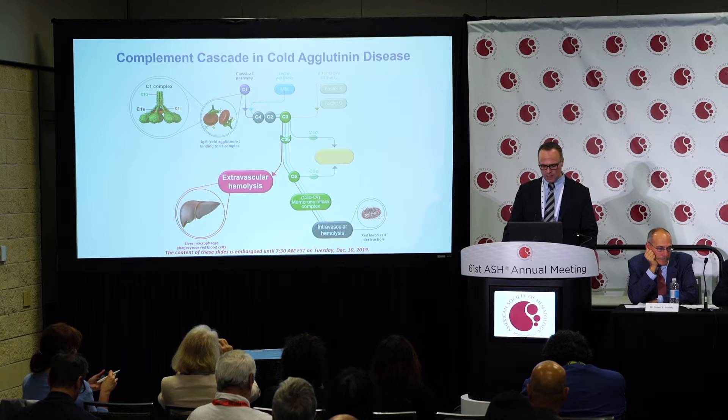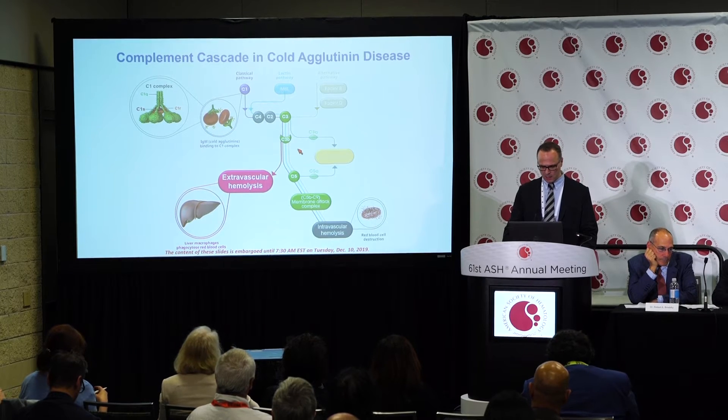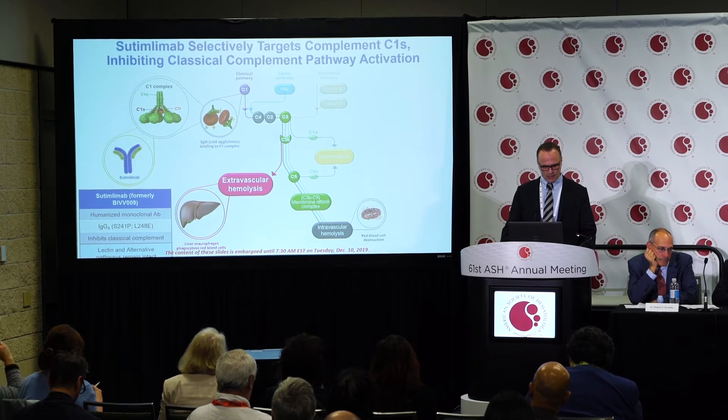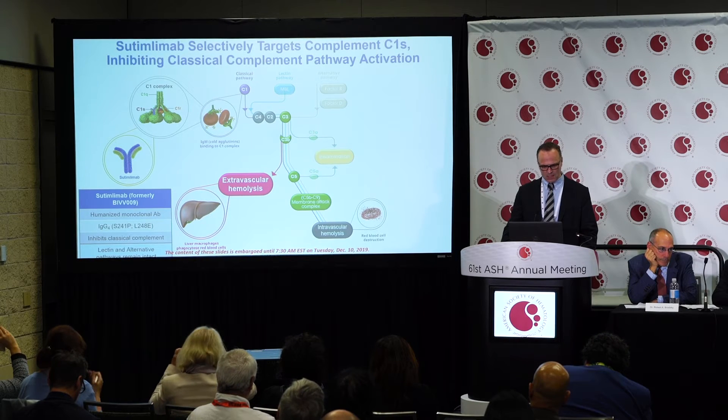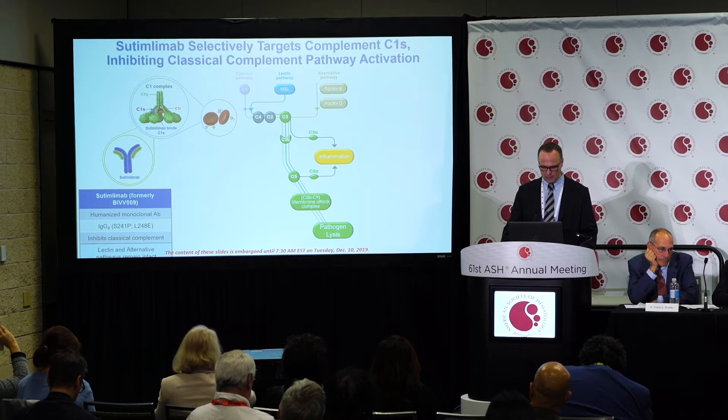C3 convertase cleaves C3 into C3a and C3b. C3b opsonizes red blood cells, leading to extravascular hemolysis, typically in the liver, and to a minor degree intravascular hemolysis mediated by the membrane attack complex. Sutimlimab is a monoclonal humanized antibody against C1S. It blocks C1S, thereby stopping the classical complement pathway and blocking both extra- and intravascular hemolysis.